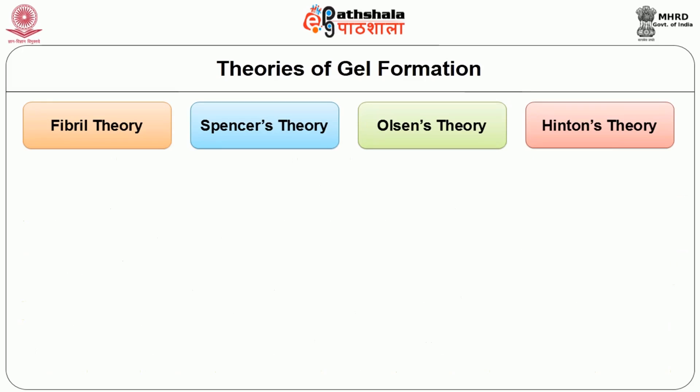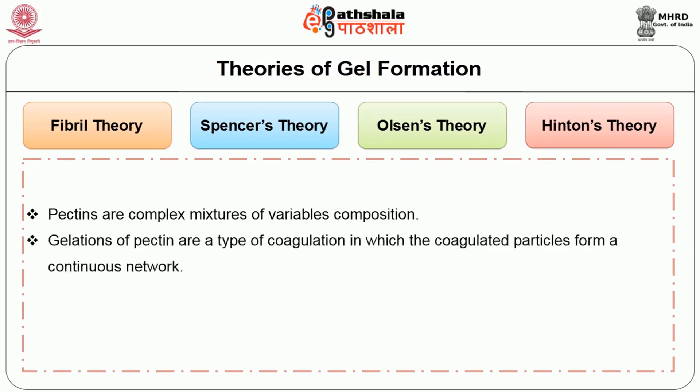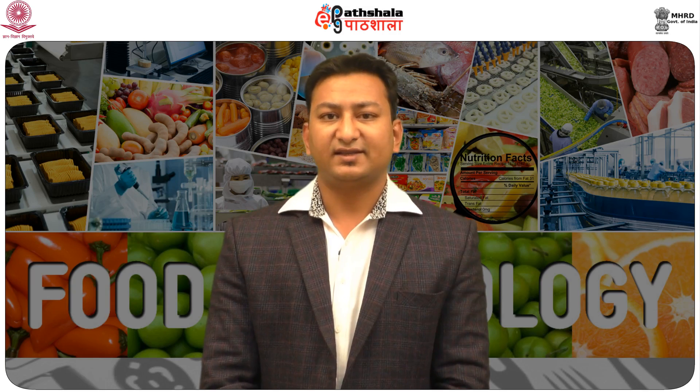Hinton's theory is based on the assumption that pectins are a complex mixture of variable components. Gelation of pectin is a type of coagulation in which coagulated particles form a continuous network. Only the non-ionized pectin — not the ionized form — enters into jelly formation. Therefore, the concentration of non-ionized pectin must exceed a certain saturation limit, which varies with the concentration of total solids in the mixture.